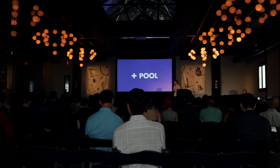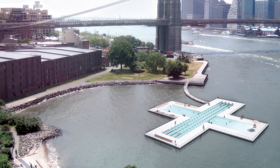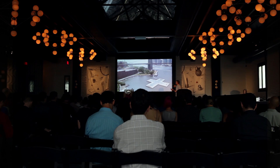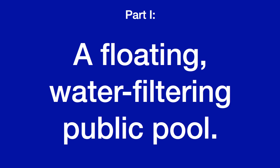I was really excited about the 'object culture' title of the conference, because for us this project is as much a product as it is a service, which I'll get into later. Anyway, this is the project — it's a plus-shaped pool, a floating pool for the East River. Since this is a room more or less of designers, I wanted to try a new format: breaking the presentation into two parts. The first is really just describing what the project is — a floating water-filtering public pool.